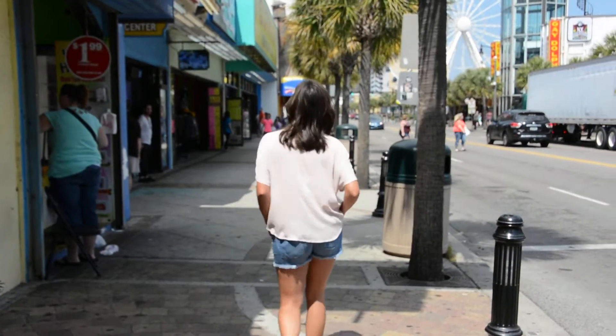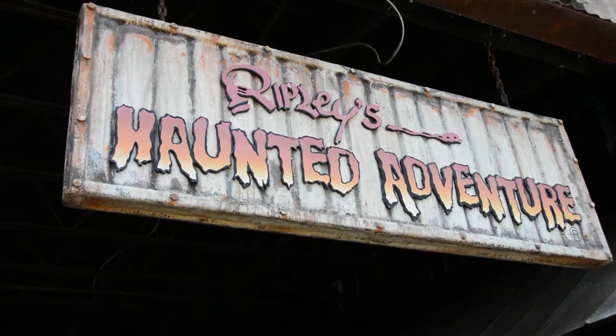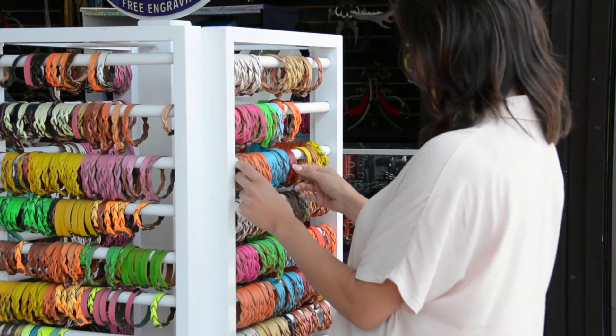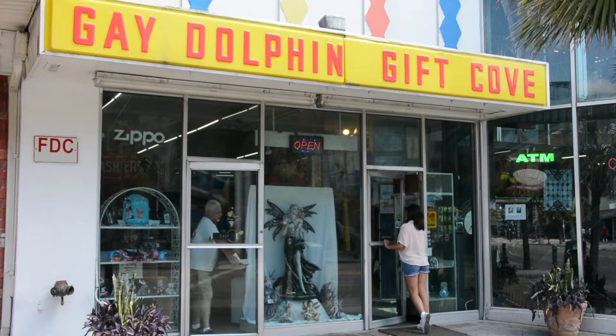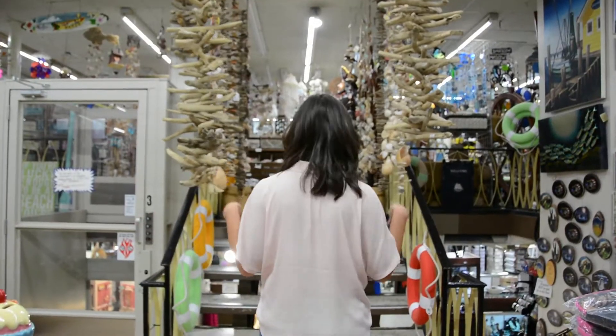On Ocean, you'll want to check out one of the Ripley's attractions, such as Mirror Maze or The Haunted Adventure. Continue walking and you're bound to run into beachwear shops, but none compare to the famous Gay Dolphin Gift Cove — a treasure chest of knick-knacks, clothing, and toys.